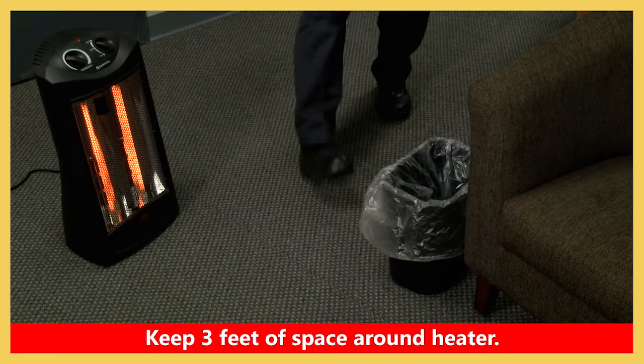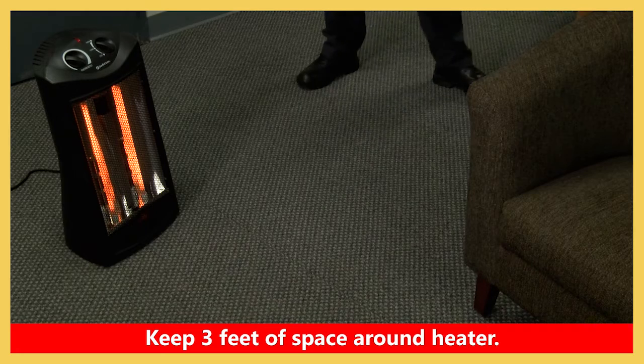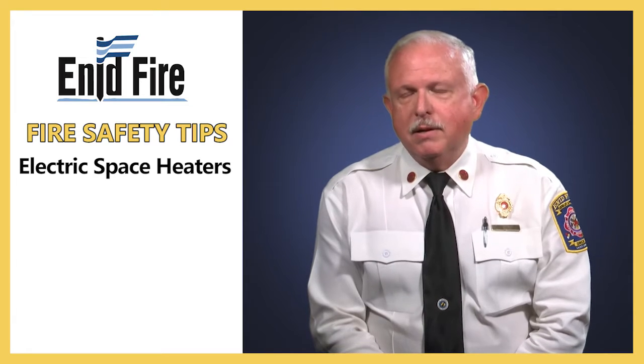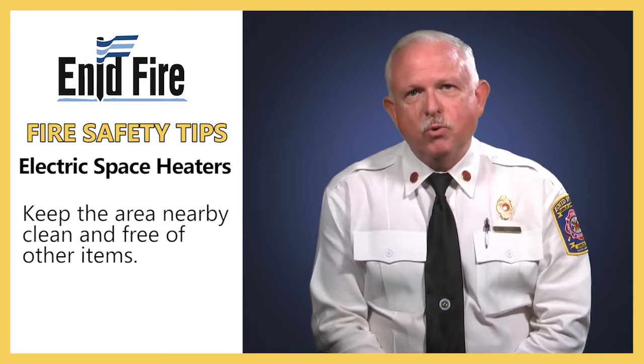It's important to remember that space heaters require space. You need to make sure that you have at least three feet of space around a heater. Keep it away from anything that would burn — furnishings, clothing, newspapers, and other things. Housekeeping is very important when using portable space heaters.